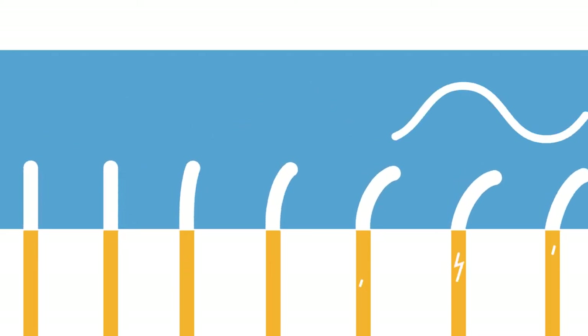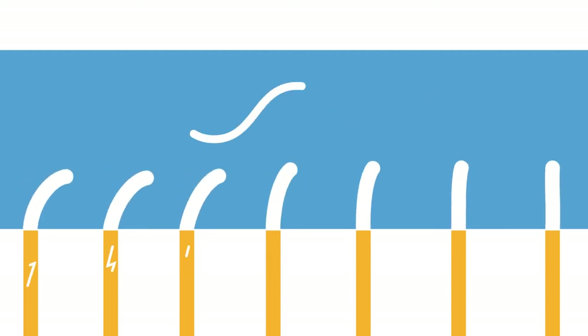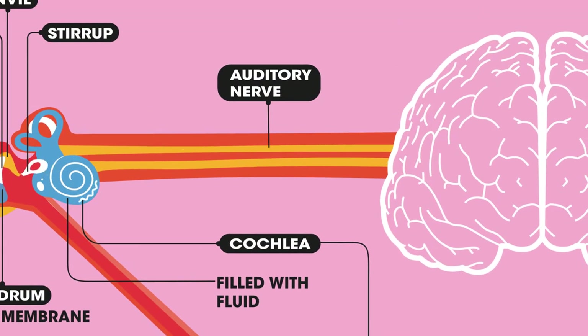When the fluid inside the cochlea vibrates, this causes the microscopic hairs to also move. This produces electrical signals which are then sent to the brain along the auditory nerve. In the brain, the electrical impulses are translated into sounds which we recognize and understand.